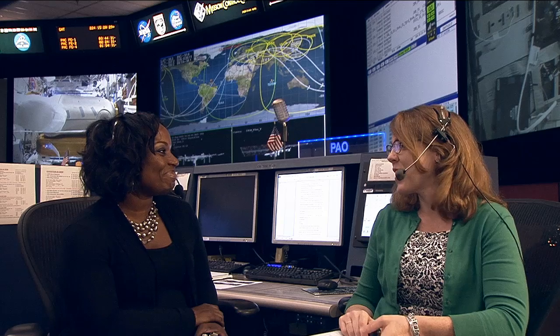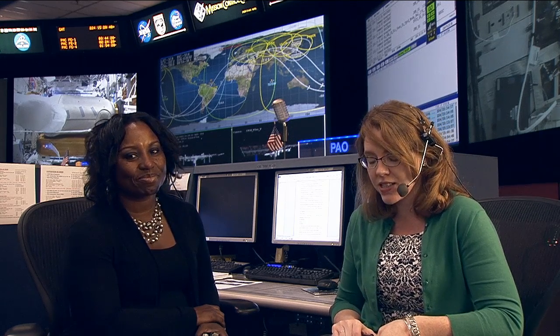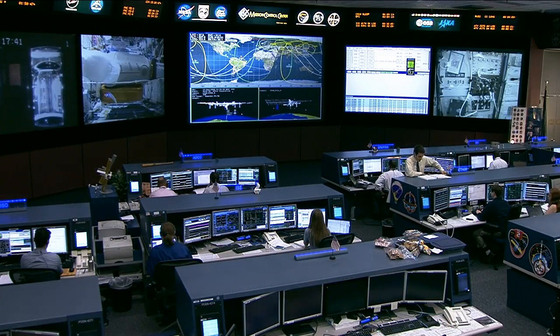You can go to nasa.gov to find out more about all of these programs and get your own students involved. This was Camille Elaine, Assistant Program Scientist for the International Space Station.